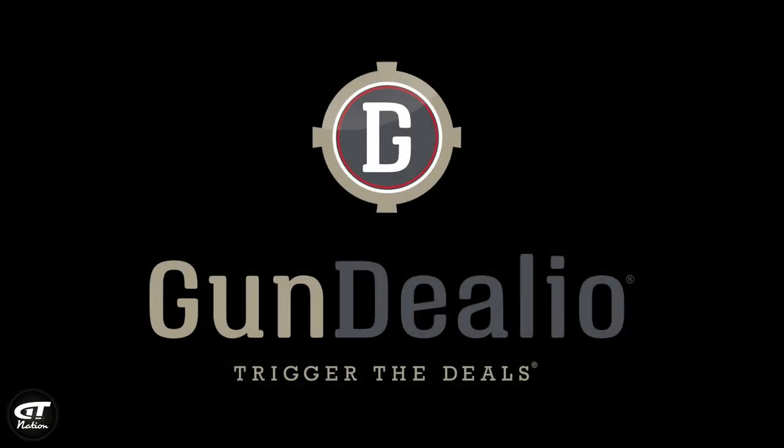This podcast is also brought to you by Gun Dealio. Download the free smartphone app and you'll get notifications about deals on guns and ammo, plus podcast and video content. They can also send you messages when you walk into a gun store with heads up about new products or deals. GunDealio.com is the sister site where you can find ammo in stock and deals galore.